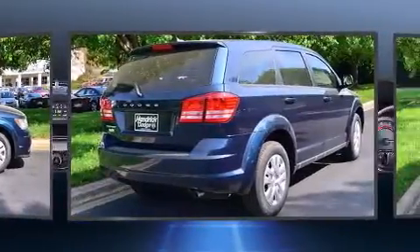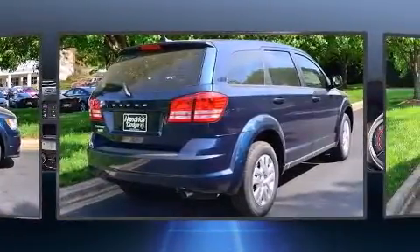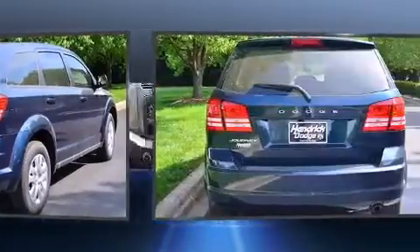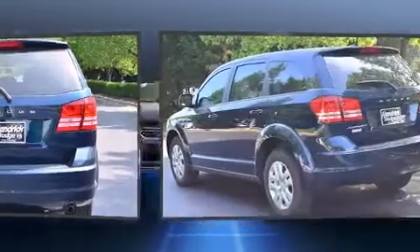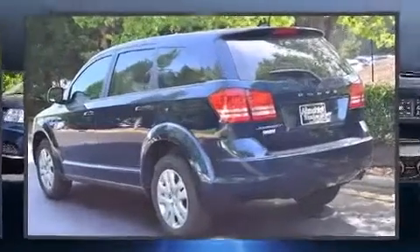All of the premium features expected of a Dodge are offered, including delay-off headlights, a tachometer, automatic temperature control, remote keyless entry, rear wipers, and much more.